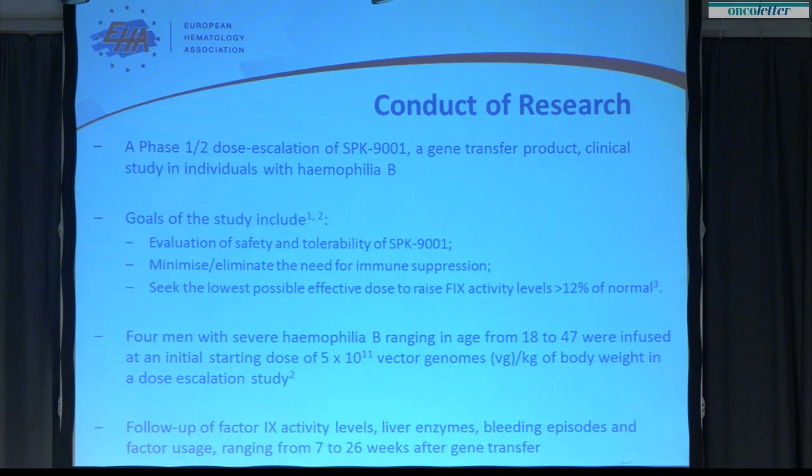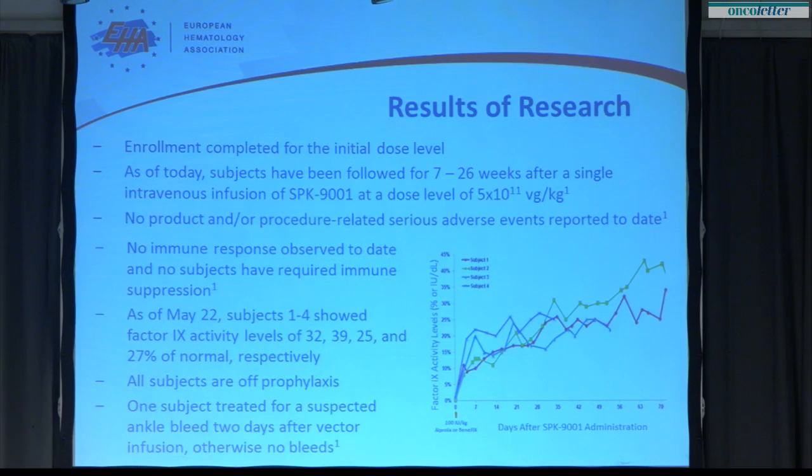The subjects presented today range in age from 18 to 47, and the dose infused was 5×10¹¹ vector genomes per kilogram of body weight. We followed factor 9 activity levels, liver enzymes, bleeding episodes, and factor usage over a period ranging from seven weeks to 26 weeks after vector infusion.